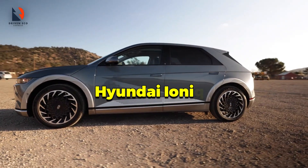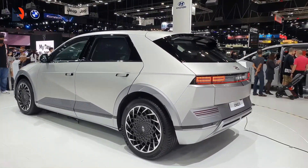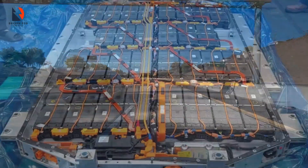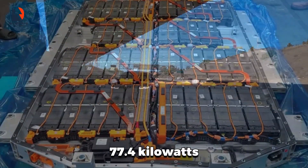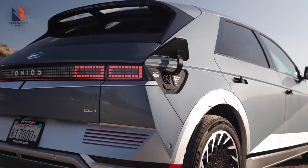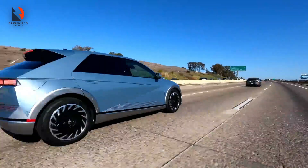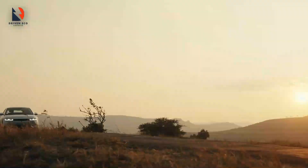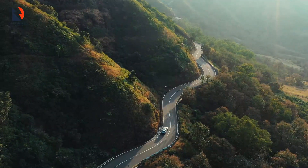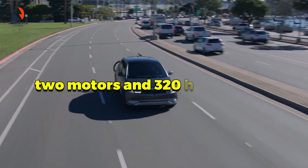The first on our list is the 2022 Hyundai IONIQ 5, which is a small SUV in North America. It got an update in 2023 which boosted its maximum range to 303 miles if you choose the standard cargo model. This one has a big battery of 77.4 kilowatt-hours and one electric motor with 225 horsepower. What's cool is it can charge up to 220 kilowatts fast, and you can go from 10% to 80% charged in just 18 minutes. The price starts at a little over $46,000, which is a pretty good deal considering what you get. There's also a cheaper version with a smaller battery that goes 220 miles on a single charge, and if you want more power, there are pricier models with two motors and 320 horsepower.